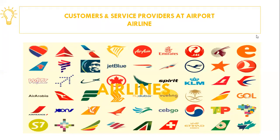Airlines are the most visible and important customers at the airport. They are also a major source of revenues for the airport operator, accounting typically for approximately 50% of operating revenues.